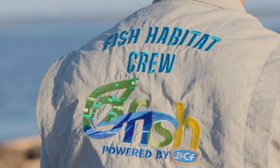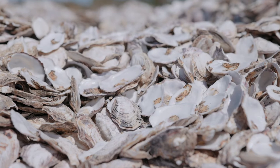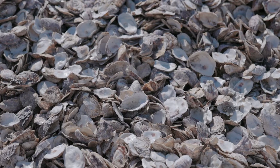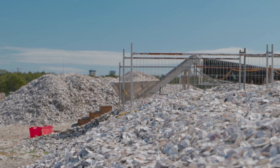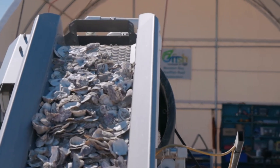The most important thing is that we need to provide some appropriate substrates for those actual oysters to settle on and grow and survive. Recycled oyster shells are by far the best substrate for other oysters to settle on.